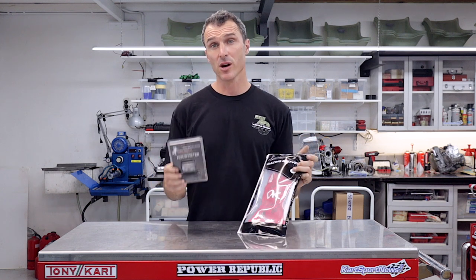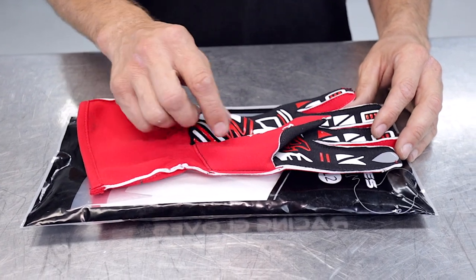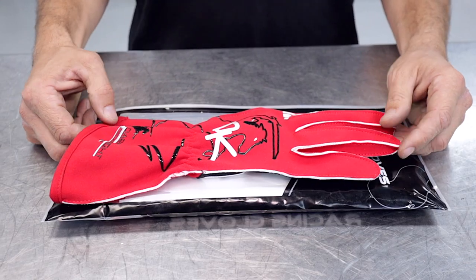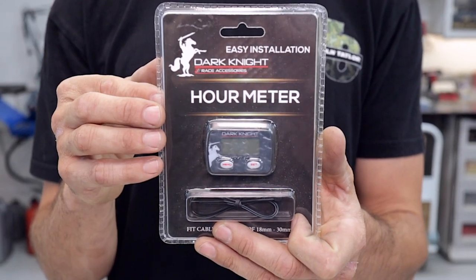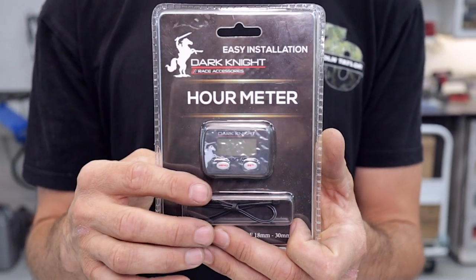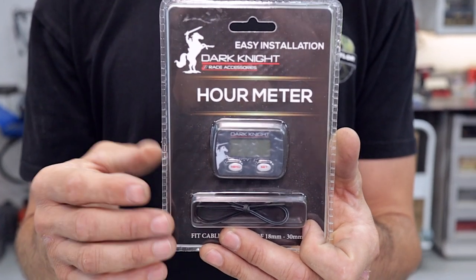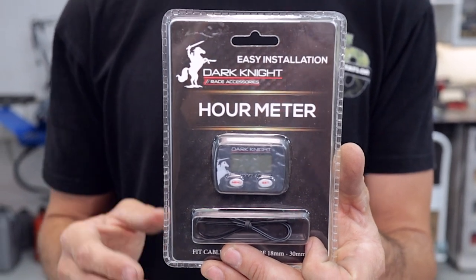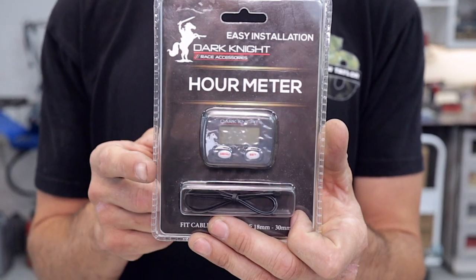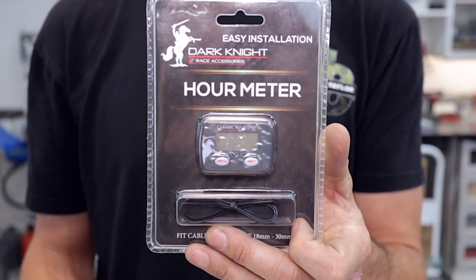Exciting new products from our friends at Dark Knight: the Dark Knight Owl Meter and some racing gloves. The Dark Knight gloves are super competitive on price, have high grip fingers, awesome build quality, and come in red, black, and blue. The Dark Knight inductive Owl Meter comes with instructions on how to put it in, but it's dead easy — you can just put this little guy straight onto the HT lead of your ignition coil, or you can run it remotely. It comes with a battery and instructions. Super handy — because everyone says their engine's only done two hours, but you put these on and they're always double what people say. Get yourself an Owl Meter and stay on top of your engine maintenance.